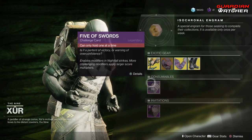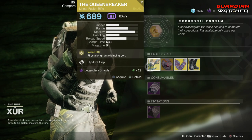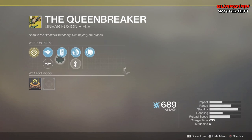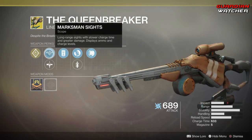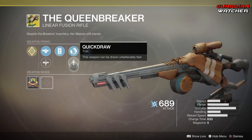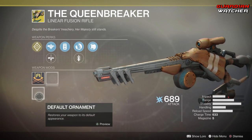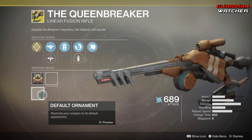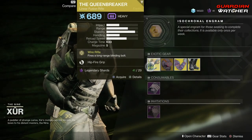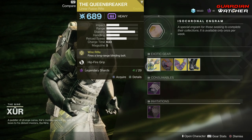Let's go ahead and start with the weapon of the week. The Treasure Perk on this is Wire Rifle, which fires a long-range blinding bolt. Then we have Marksman Sights, Combat Sights, Enhanced Battery, Hip Fire Grip, Quick Draw, as well as Fitted Stock. And it has an ornament now, but I don't have one — it doesn't come with ornaments. So if you guys don't have this, definitely go ahead and grab this.